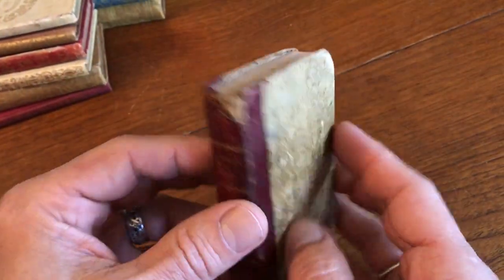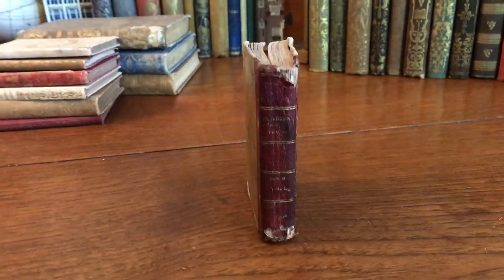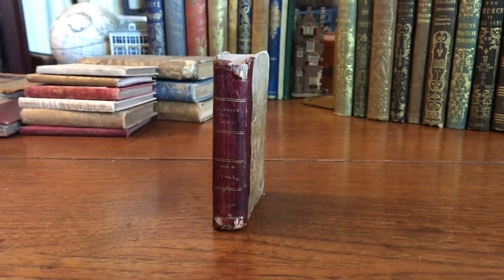This rare and interesting early sammelbond of American chapbooks is available from me, Brian DeMambro, in Dover, New Hampshire.